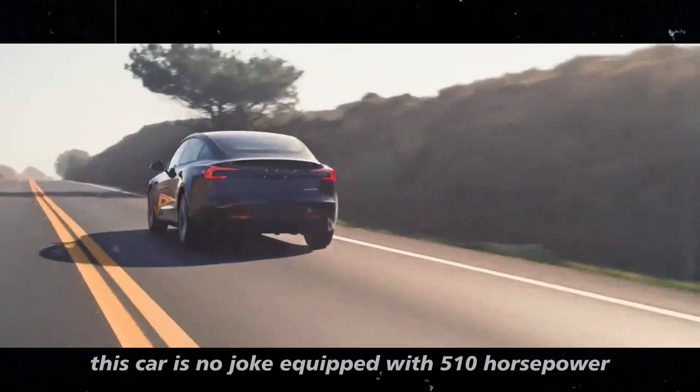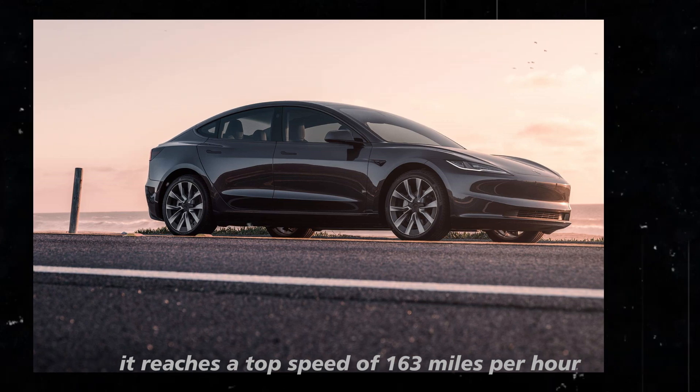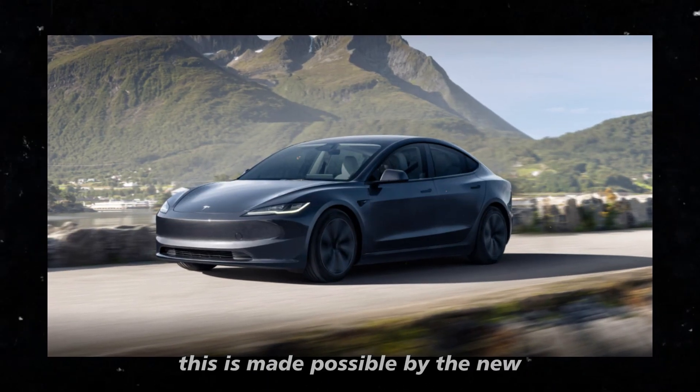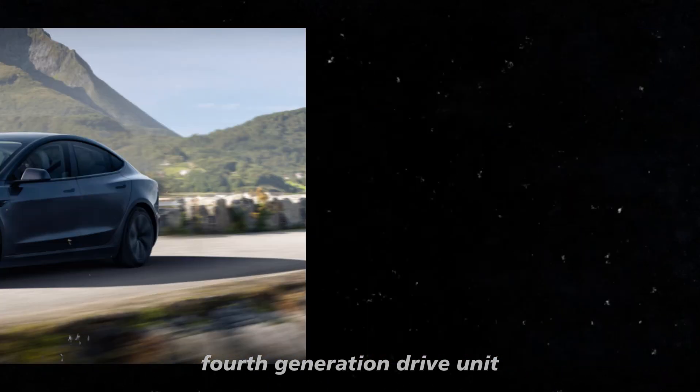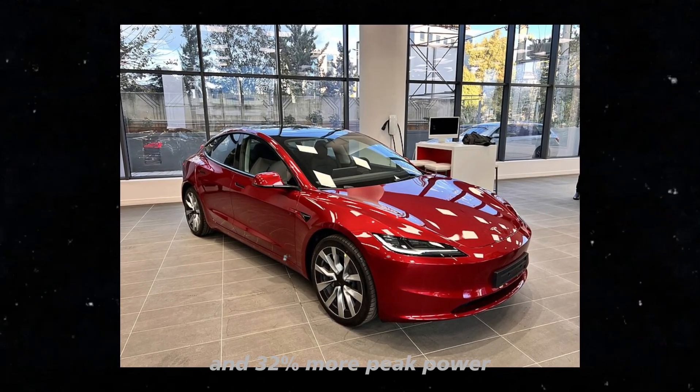Equipped with 510 horsepower, it reaches a top speed of 163 mph. This is made possible by the new 4th generation drive unit, which offers 22% more continuous power and 32% more peak power.